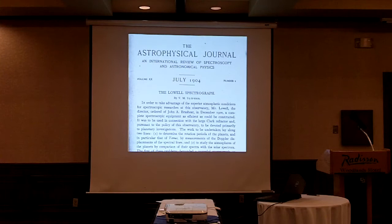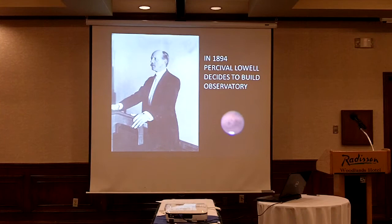I would argue that if the events I'm about to describe hadn't happened the way they did, we very well might not be here today celebrating V.M. Slipher's work. So I'd like to start with a story going back to the founding of Lowell Observatory in 1894. Percival Lowell was very interested in astronomy, particularly the possibility of life on Mars, and so he decided to build an observatory.